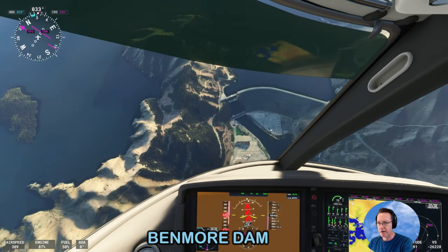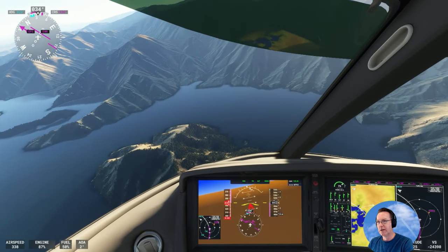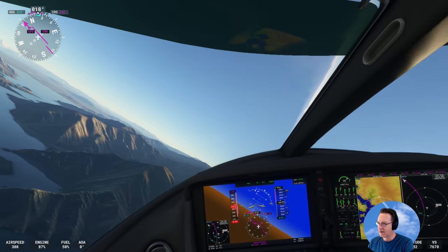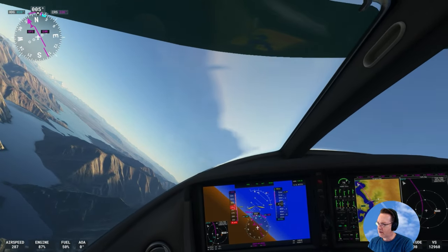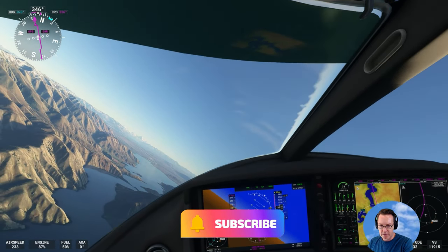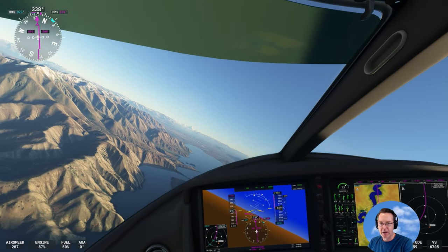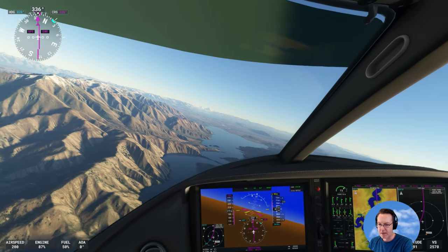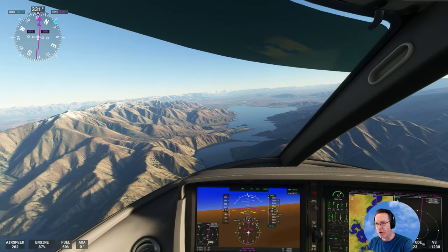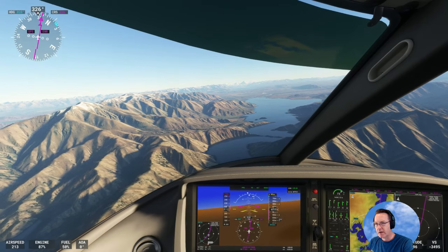We're right off the top of it — there's Benmore Dam. Benmore Dam generates enough power to supply around 300,000 homes per year. And a lot of people canoe and boat in the lake area at the top of it, this area just down below us.